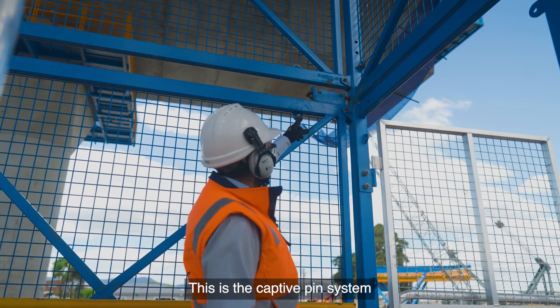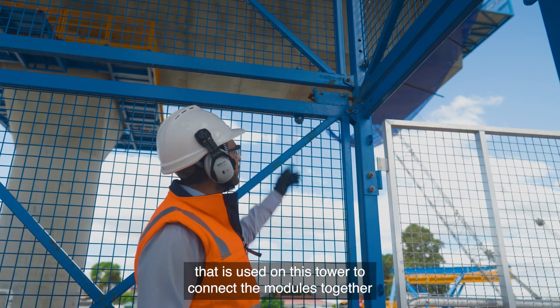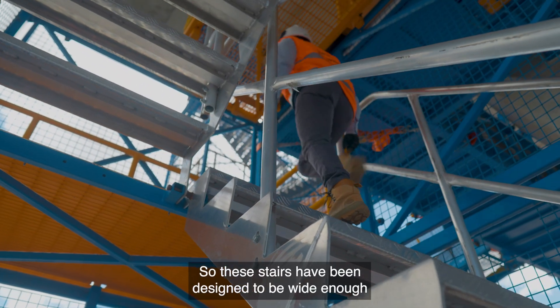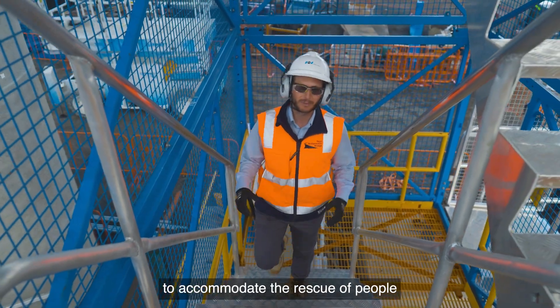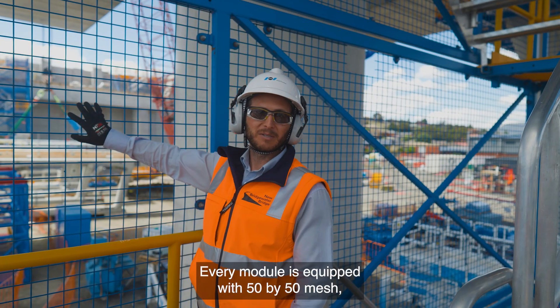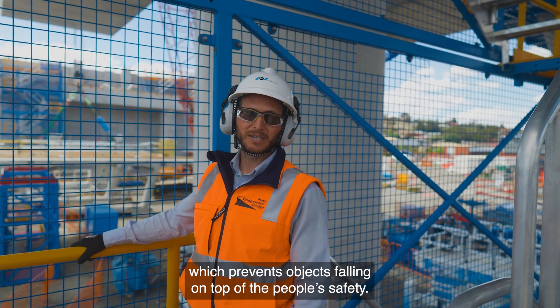This is the captive pin system that is used on this tower to connect the modules together and prevent the pins from being lost. These stairs have been designed to be wide enough to accommodate the rescue of people and are compliant with rescue standards. Every module is equipped with a 50 by 50 mesh which prevents objects from falling on the people below.